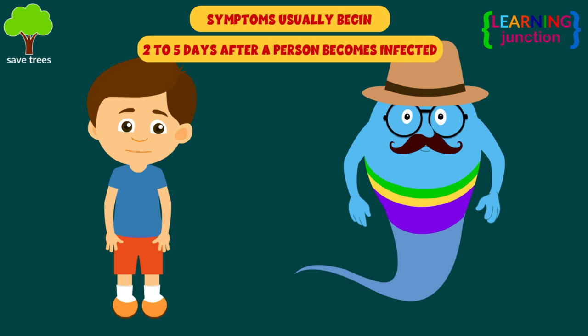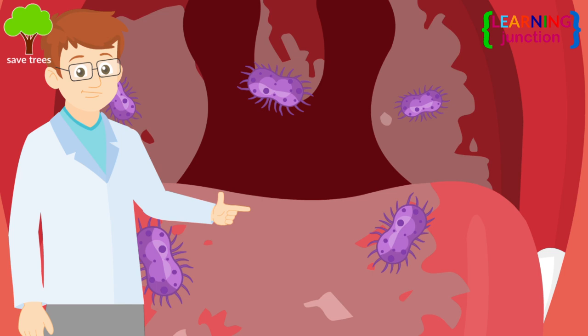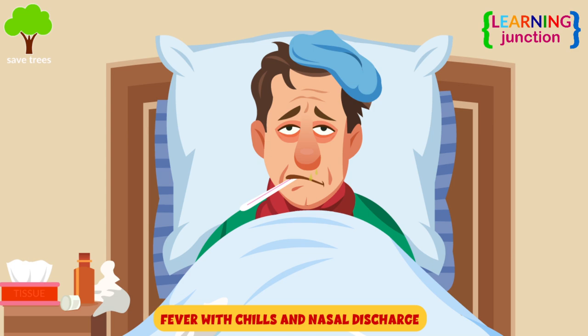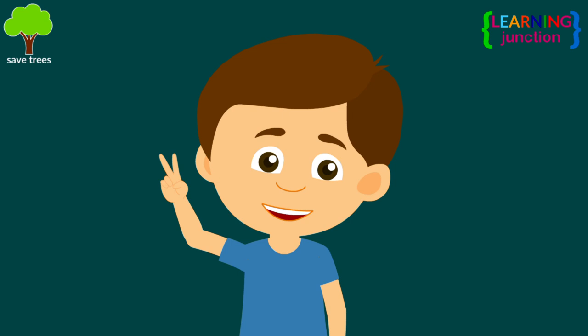Diphtheria symptoms usually begin two to five days after a person becomes infected. Let's have a look at the signs and symptoms. A thick gray membrane covering the throat and tonsils. A sore throat and hoarseness. Difficulty breathing or rapid breathing. Fever with chills and nasal discharge. Swollen glands in the neck.